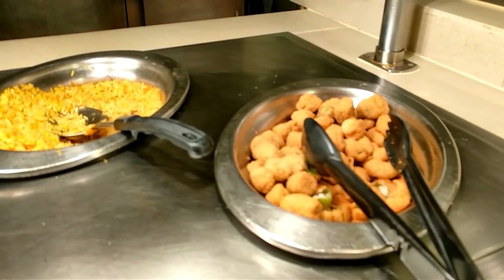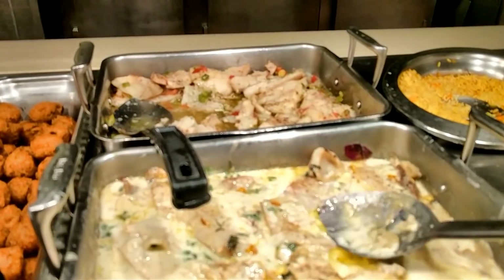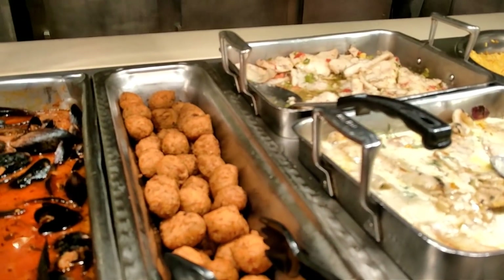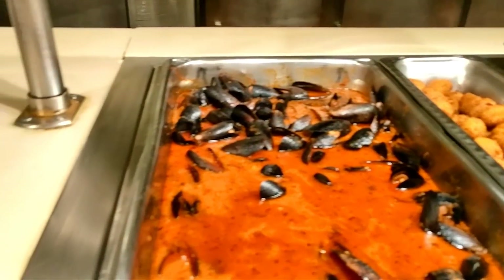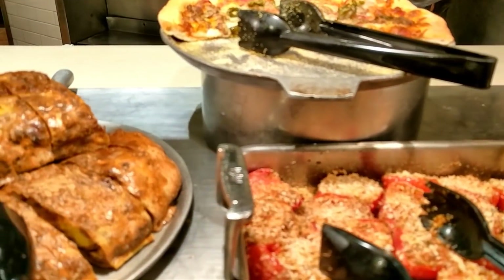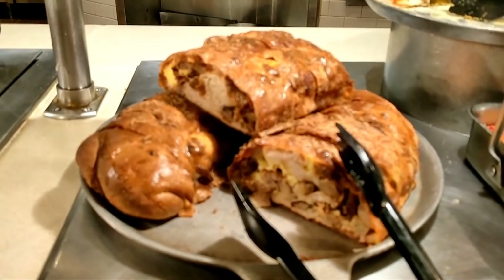We've got some fried okra, some rice, and a beautiful fish — I think I can't say no to that. Hush puppies. Look at the mussels, really nice. And we've got the pizza. Unfortunately, none of the pizzas on the strip look very good. And then a ham and cheese croissant.